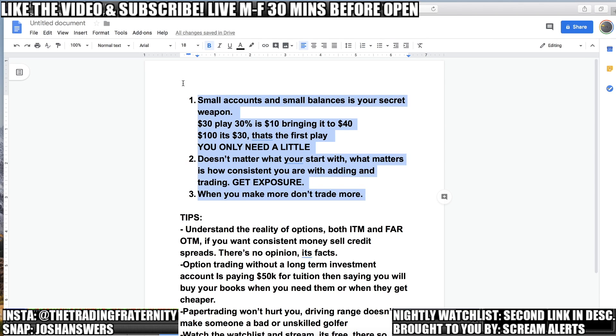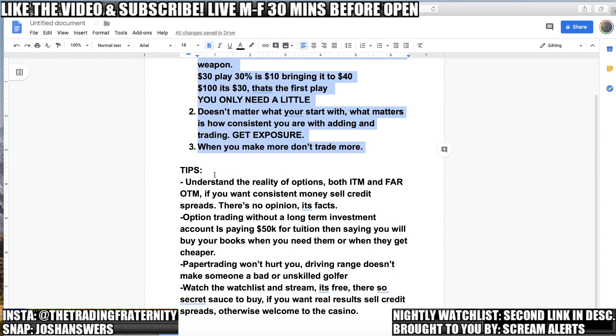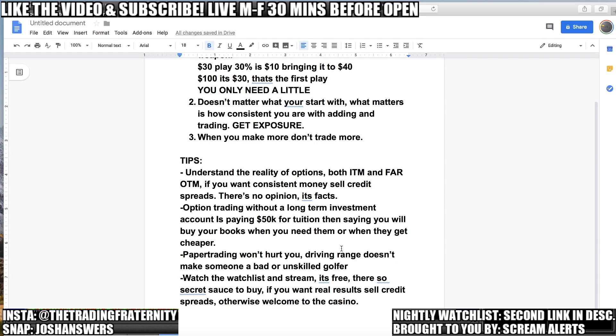Those are your three tips — assuming you know how to trade options, these will take you a long way. Some extra tips: understand the reality of options and the strategy you're approaching. Some people say never buy far out of the money — I disagree, but I'm also not a fan of paying high premiums for in-the-money options. If you're very risk tolerant, you can take those bigger risks. If not, go for consistent money and sell credit spreads.